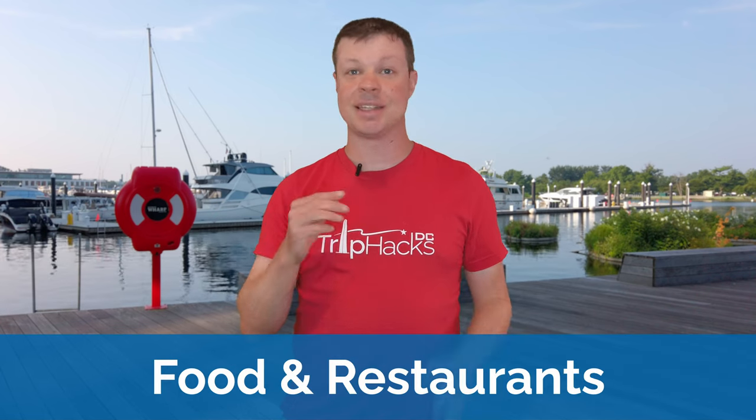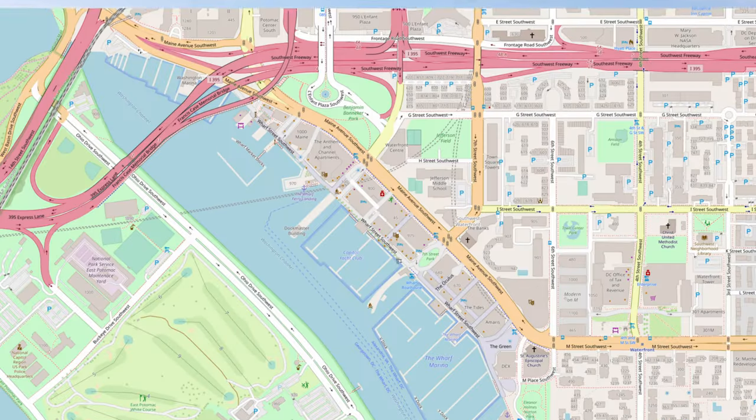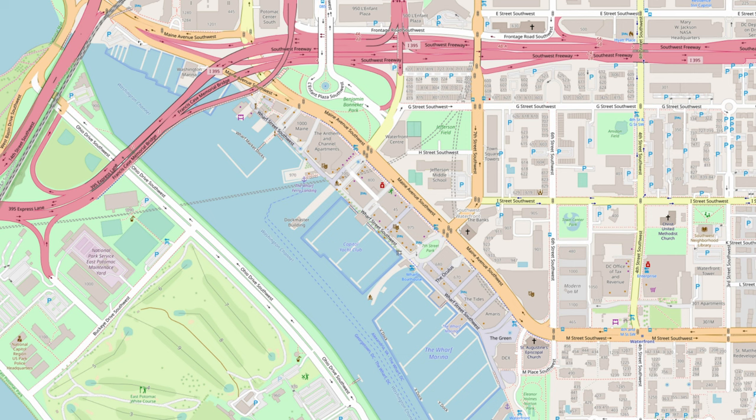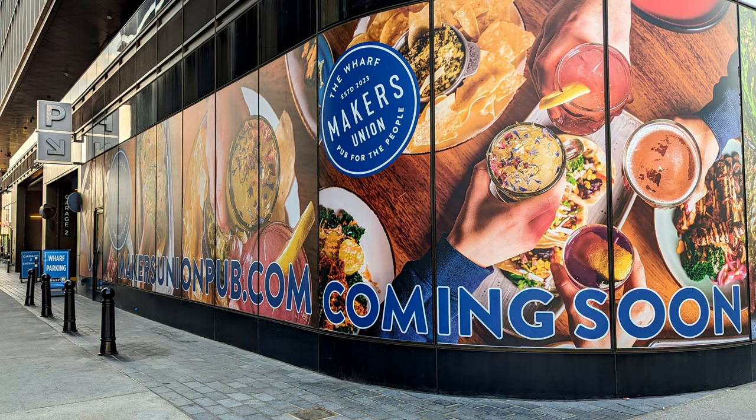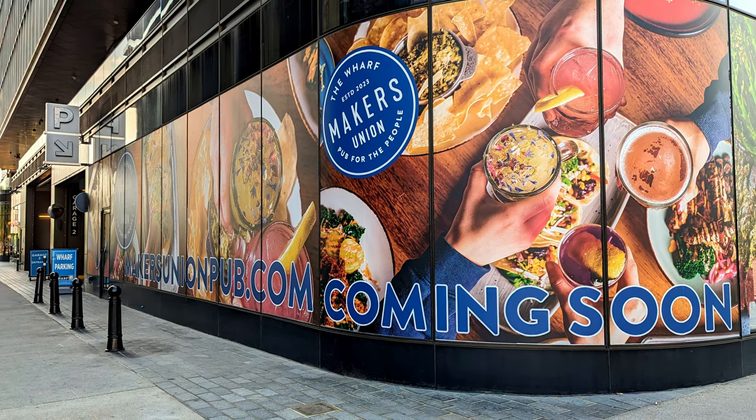We're going to cover everything from where you can stay at The Wharf, how to get here, what to see and do, and my favorite places to eat. Washington, D.C. does not have official neighborhood boundaries, but the definition of The Wharf, to me, is pretty clearly defined as the narrow sliver between Main Avenue on the east, I-395 on the north, the Washington Channel on the west, and M Street on the south. Phase 1 of The Wharf opened in 2017, and Phase 2 in 2022. Depending on exactly when you're watching this video, Phase 2 might not be entirely built out yet, but it is getting more and more developed each month.